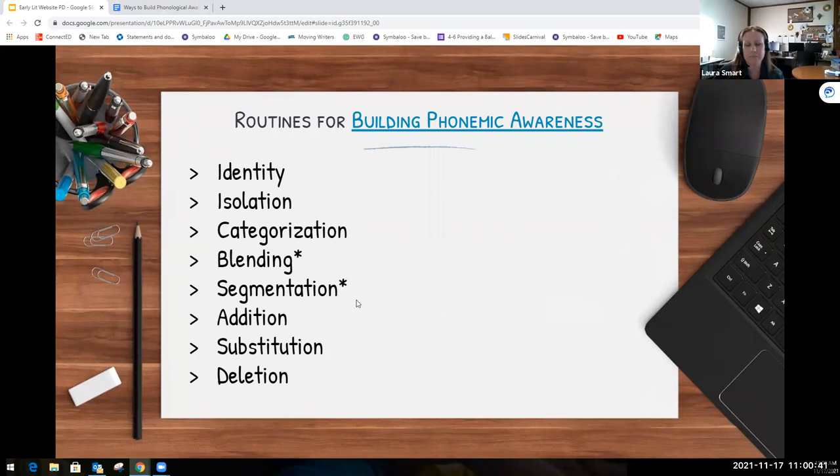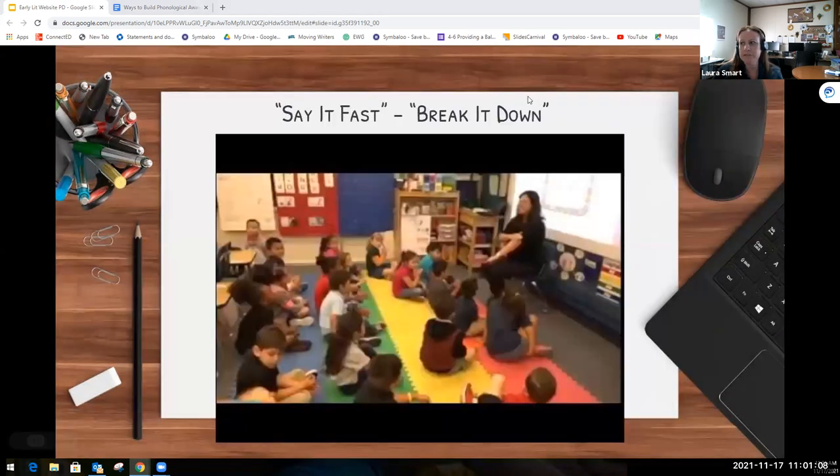You'll see there's a star next to both blending and segmenting. The reason is these two routines are the most effective for teaching emergent reading. We really want to make sure we're doing all of these routines with our students, but spending a good amount of time on blending and segmenting words. I also want you to notice how she uses her hands and body to support students and add scaffolds when needed, and how she makes it fun and engaging like a game.